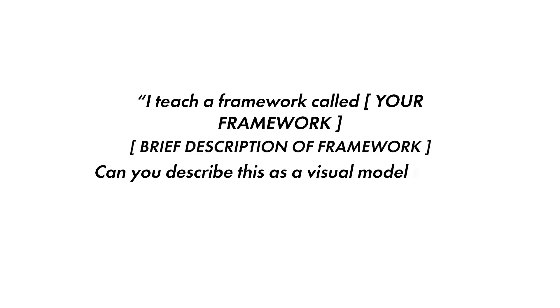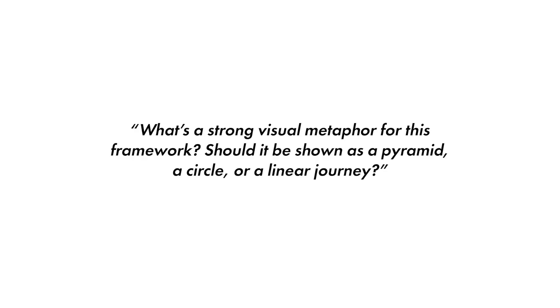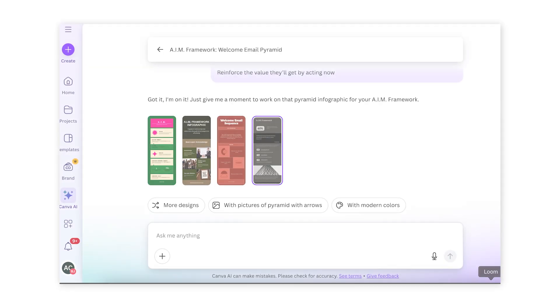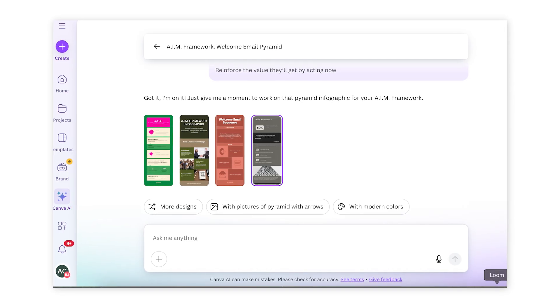Then ask for visual suggestions: "What's a strong visual metaphor for this framework? Should it be shown as a pyramid, a circle, a bar graph, or a linear journey?" Or "Describe how to lay this out in a slide deck." Or "Turn this into a three-slide teaching sequence with headlines, sub-points, and speaker notes." And here's the coolest part — you can actually connect ChatGPT with your Canva account and ask it to instantly create a visual framework or slide deck for you to include in your presentation.